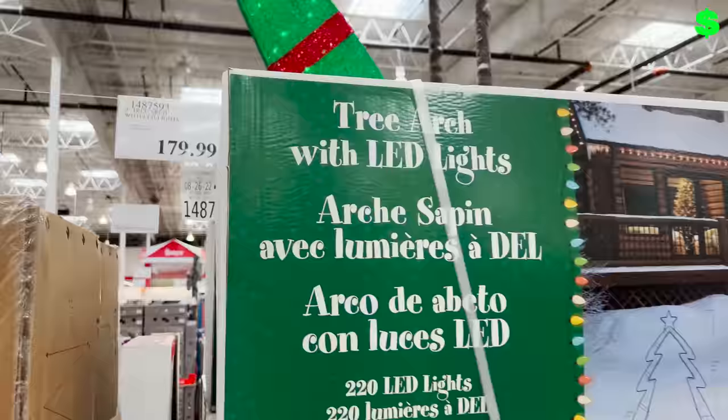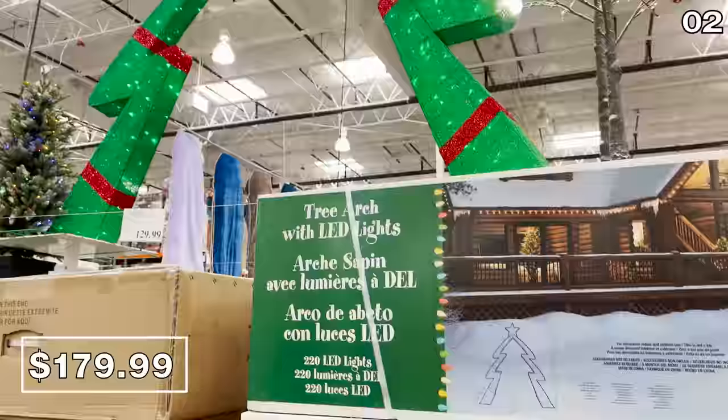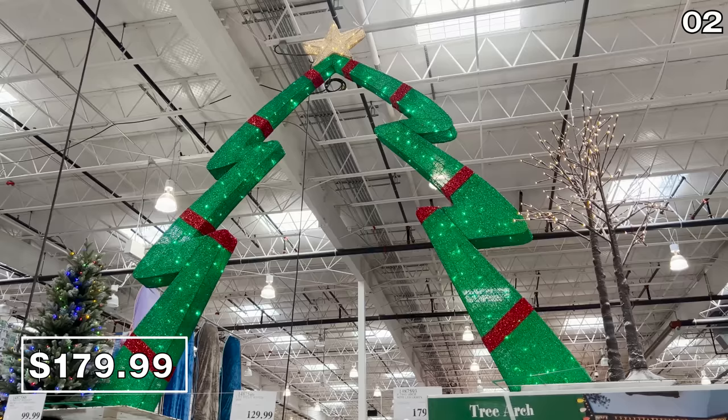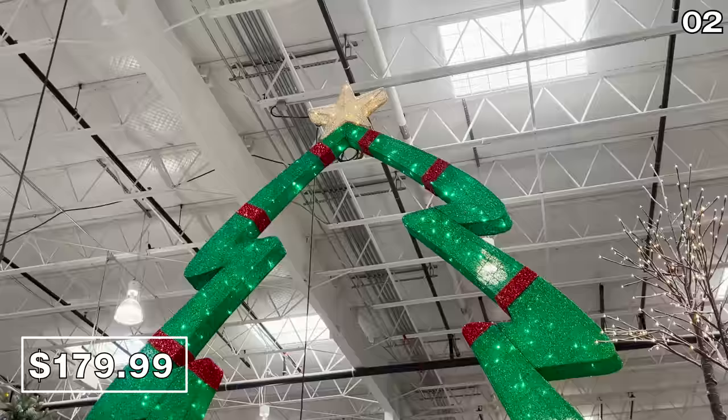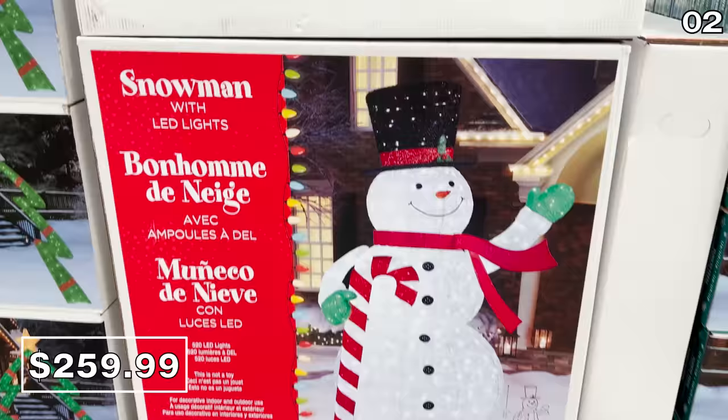That talk of snow really puts me in the Christmas spirit, which brings us to a very festive point two. This nine-foot tree arch for $180 is a gigantic photo or selfie opportunity for your entire neighborhood. It's glorious — maybe not $180 nice, but if you own a chalet or you're hosting a Christmas festival on your front lawn, all the power to you. This nine-foot holiday snowman for $260 could pair nicely with this.